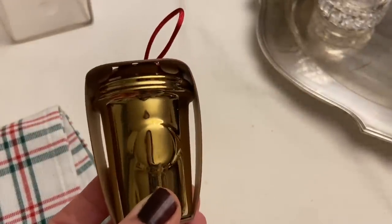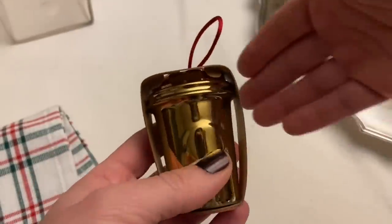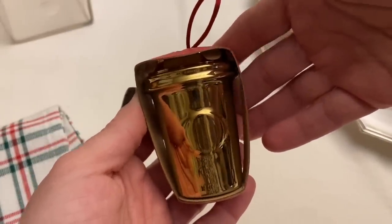I found this ornament and it was $3 at the Goodwill. I'm giving something similar to this to my daughter, so I thought this would be nice for my other child.